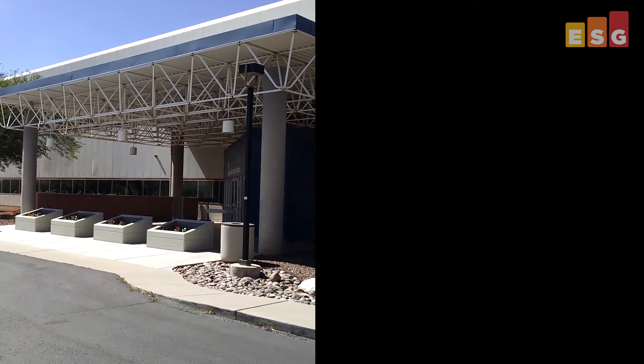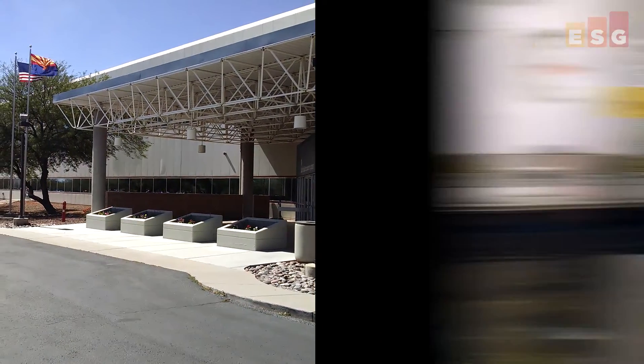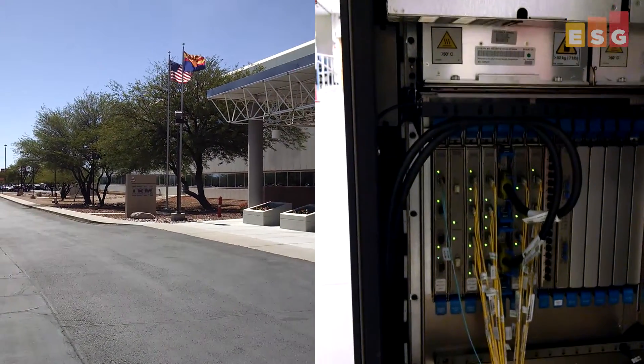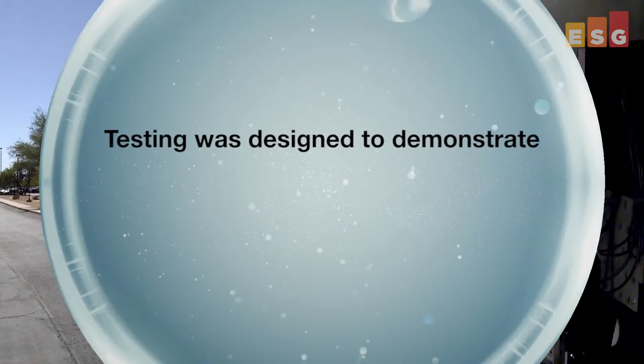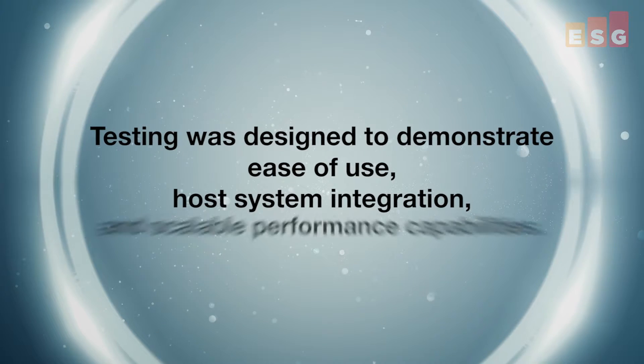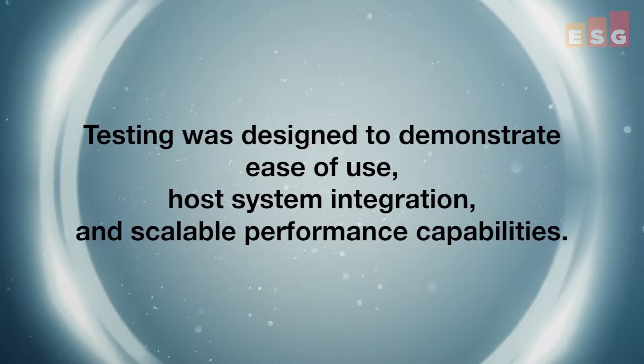ESG lab performed hands-on evaluation and validation of the TS7700 series of virtual tape solutions at an IBM facility in Tucson, Arizona. Testing was designed to demonstrate ease of use, host system integration, and the solution's scalable performance capabilities.